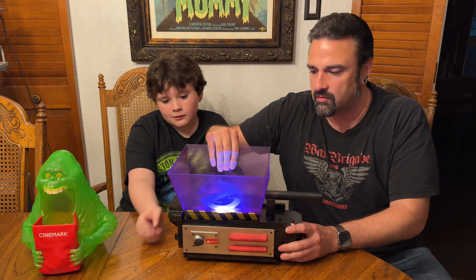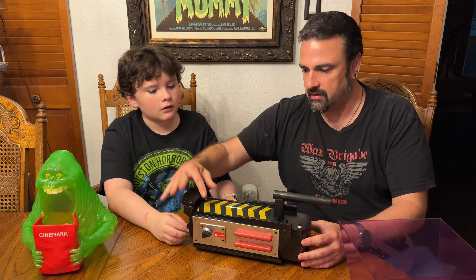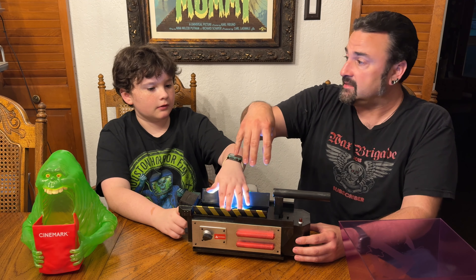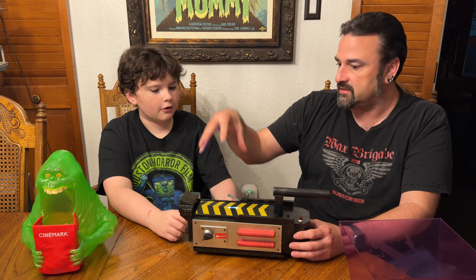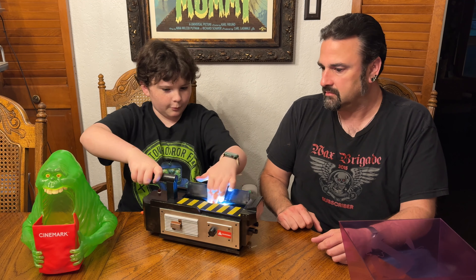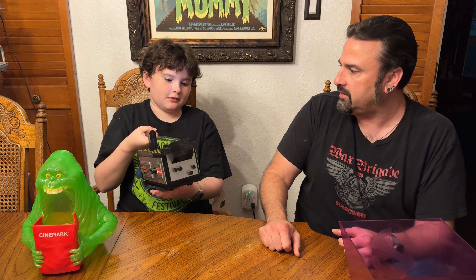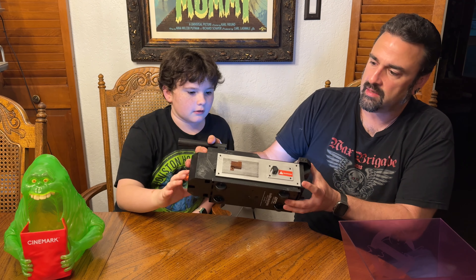This part is also removable. There we go — so then this can close and it looks more like the trap from the movie. My question is, how would you use it as a popcorn bucket at the theater? It's empty inside. I think the lights on the back might light up, but this part doesn't because it would be full of popcorn. Normally you open this up — I think they hold a controller in their hands like this. It does have wheels on the bottom so it can roll.